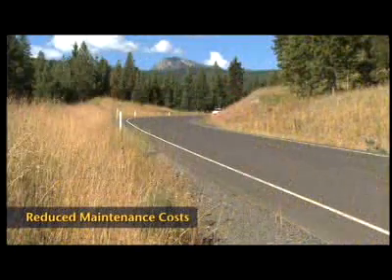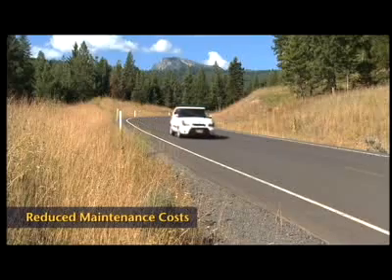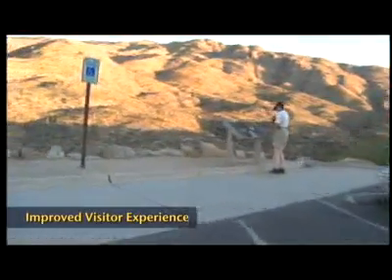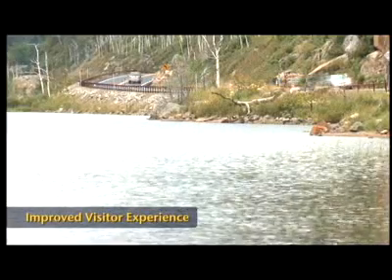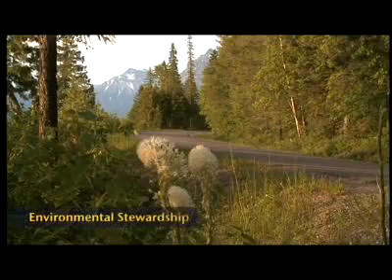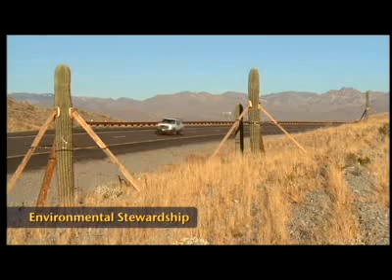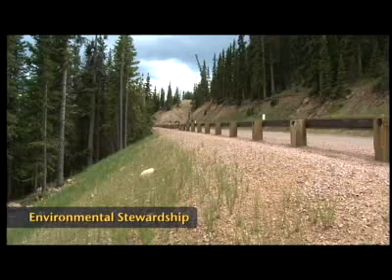Installing native plants typically reduces the overall long-term road maintenance costs and increases the likelihood of early success. Many visitors to public lands enjoy the journey to their destination as much as the destination itself. Revegetating roadsides with native plants greatly adds to the area's natural beauty and the visitor's overall experience. One of the Federal Highway Administration's vital few goals is environmental stewardship, and roadside revegetation using native plants promotes this goal by helping to establish natural, healthy, and sustainable roadside plant communities.